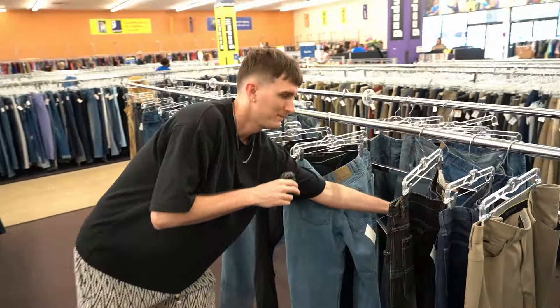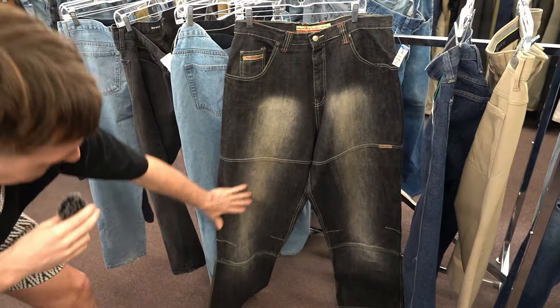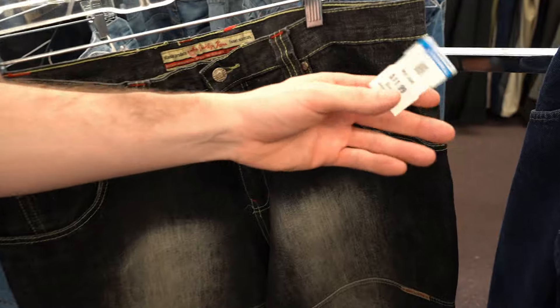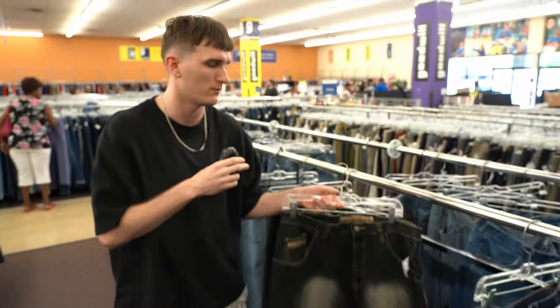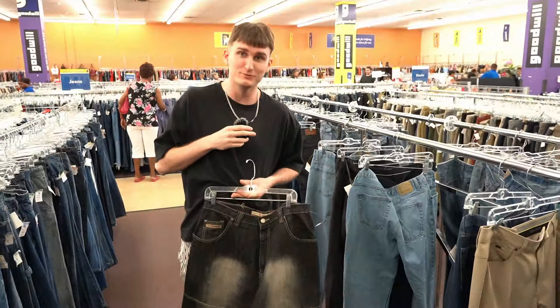Come take a look at this one — we're in the jeans section. Brooklyn Express, but they are a baggy pair of jeans. If you put these on, it's like that Y2K style. We're going to pick them up for $12. I think they're going to sell for over $40 just because of the style. God damn, these are huge.